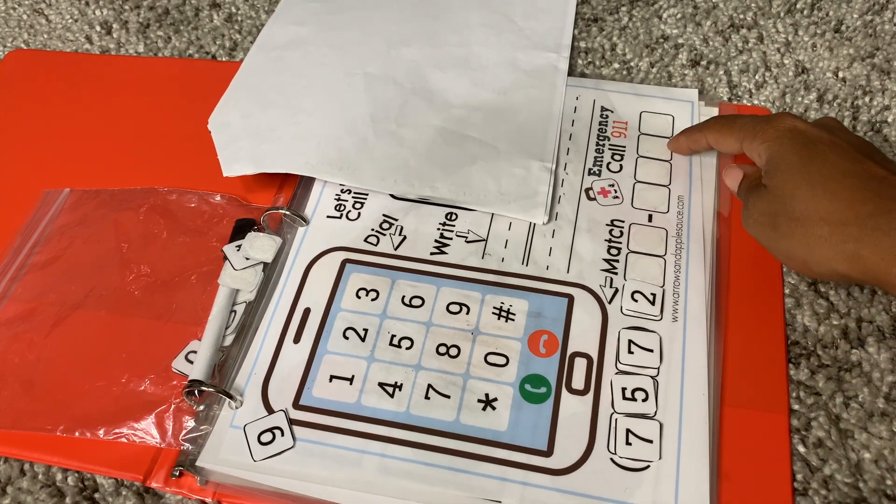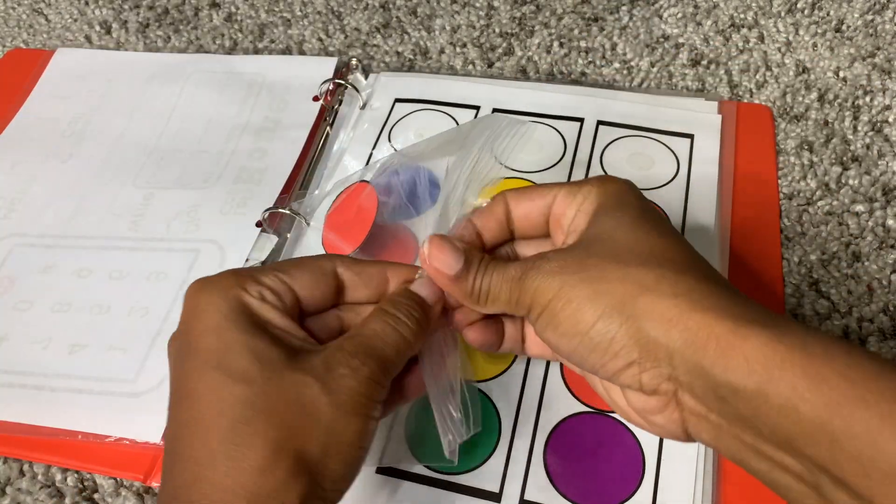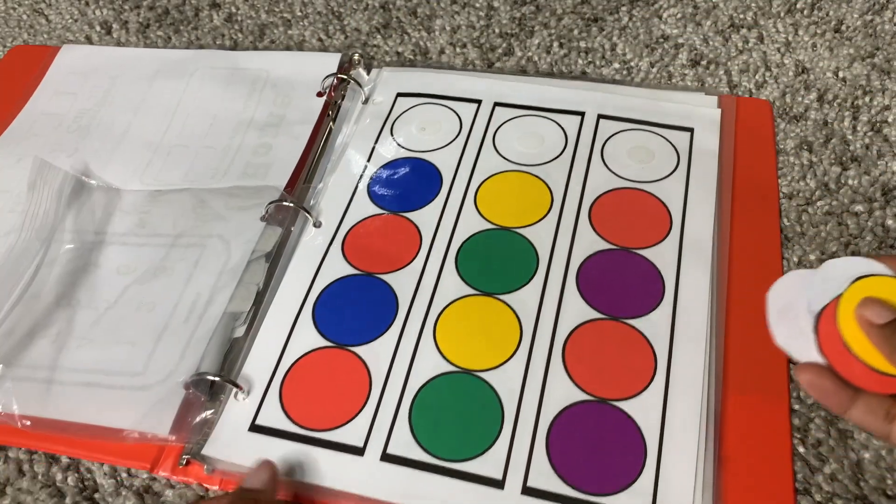You want to make sure that you have your Velcro, you want to make sure you have your binder, make sure you have your Ziploc bags, and then another thing that you'll need is a laminator. I can put that in the description box below.